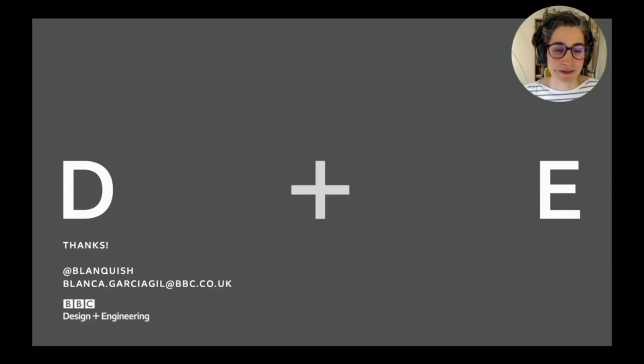Thank you. [Host]: Thanks, Blanca. Sounds like you've got your work cut out for you with so much data to deal with. We've got questions in the Twitch stream chat, but I'll start with mine: you've been using Redshift since 2015 at the BBC. How has the platform evolved over that time, and what can you do now that you couldn't do before?